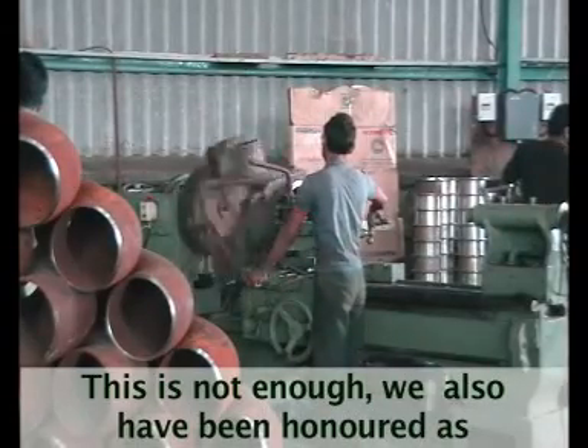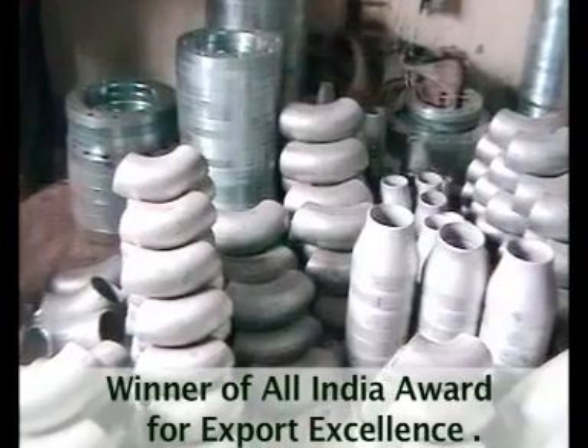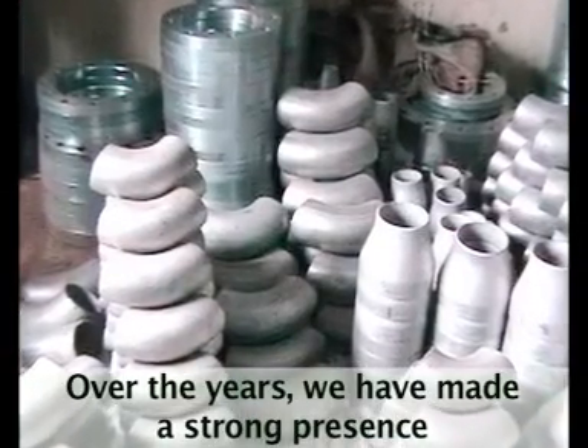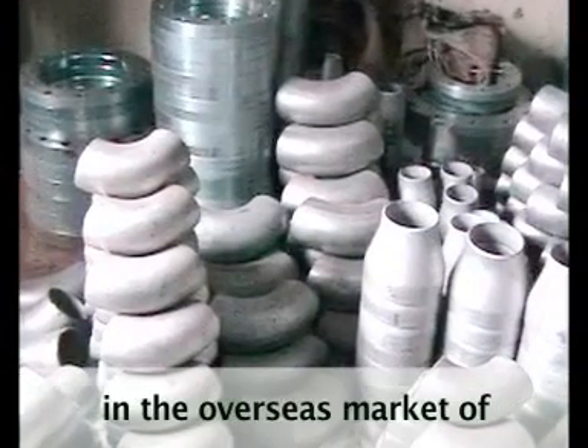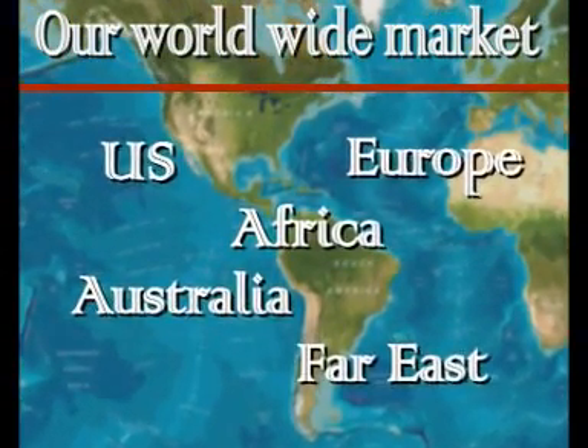We have also been honoured as winner of the All India Award for Export Excellence. Over the years, we have made a strong presence in overseas markets including the US, Europe, Africa, Far East, and Australia, to name a few.